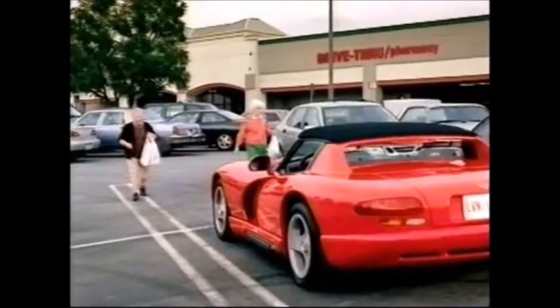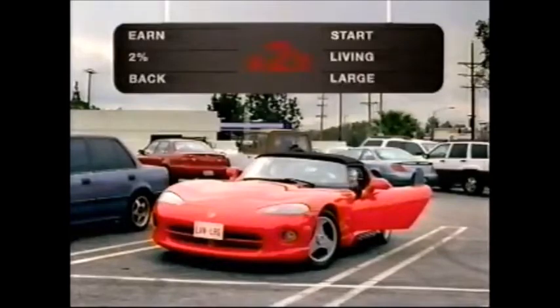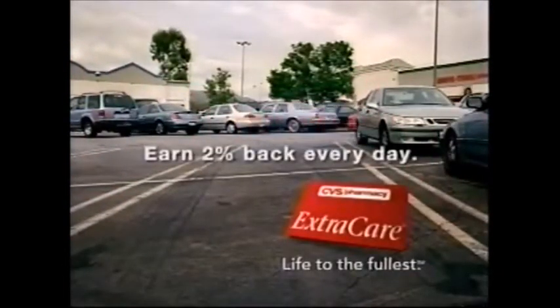This is Mary. Mary has a CVS Extra Care Card. Her friend Francis does not. Mary earns 2% back in CVS Extra Bucks every day on nearly every purchase. Francis does not. Mary spends her Extra Bucks like cash at any CVS. Francis does not. Mary knows that it pays to be frugal. 2% back every time you shop.